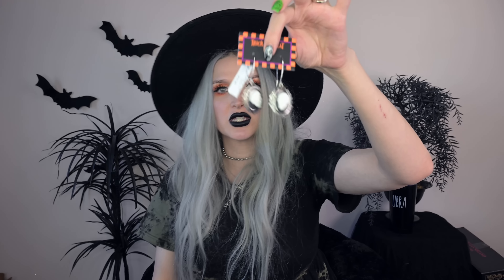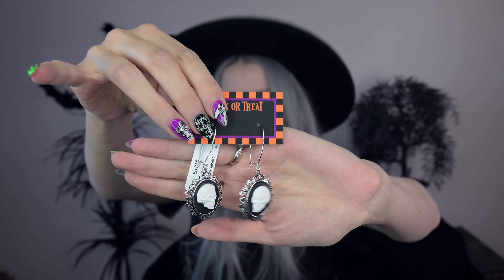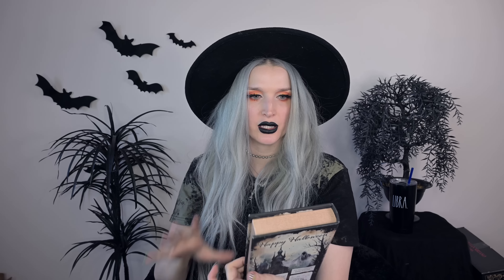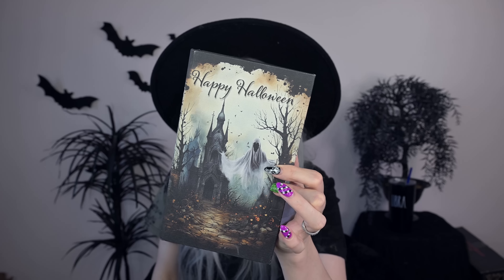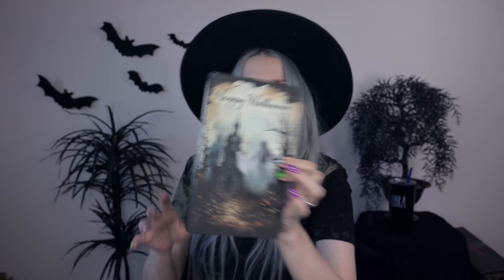I got a pair of skull dangly earrings — it looks like one of those cameos with little skulls in there. I also got this little book container — unlike any of the others I saw this year. This one has a wraith-y ghost and a spooky house or castle — maybe a mausoleum — branchy trees, and it says 'Happy Halloween.' It's a whole spooky setting. This was $7.99.